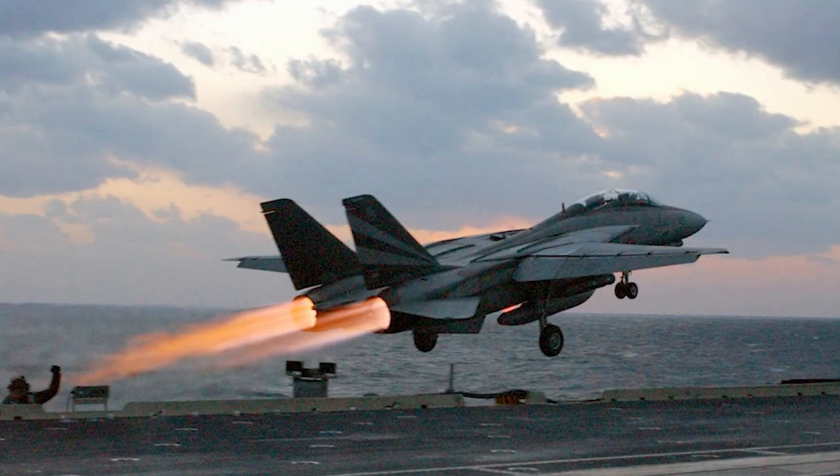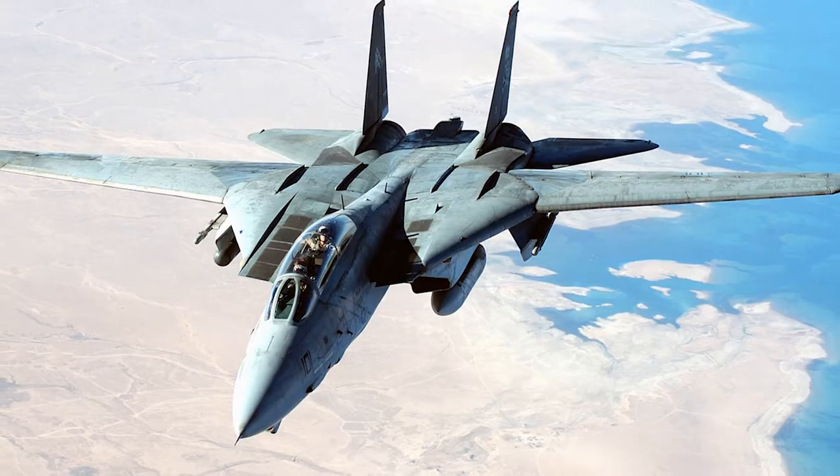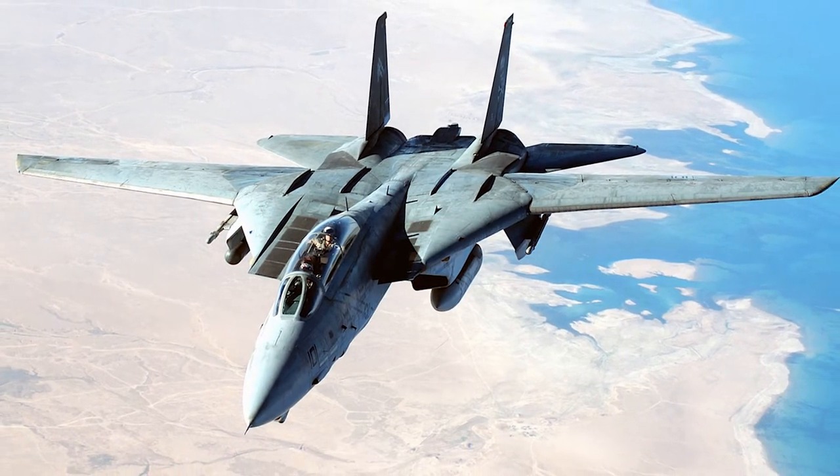The F-14 flies like a small airplane. It's a big airplane, but it flies well — flies small.